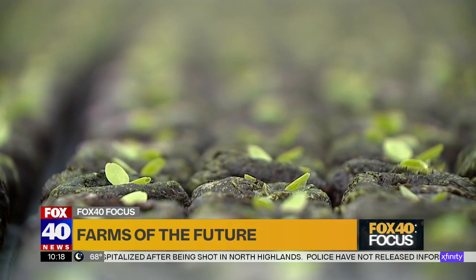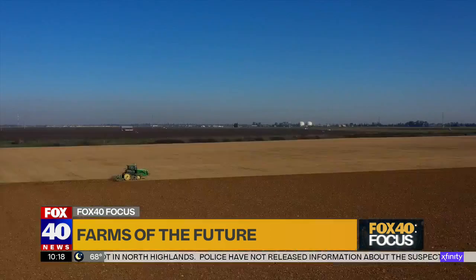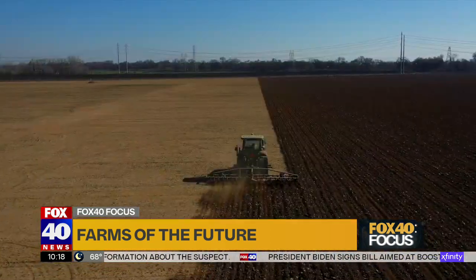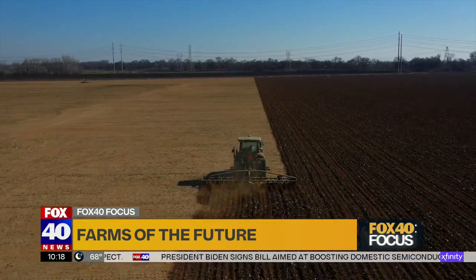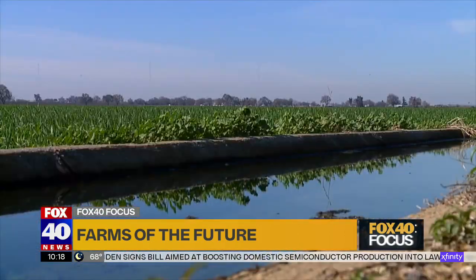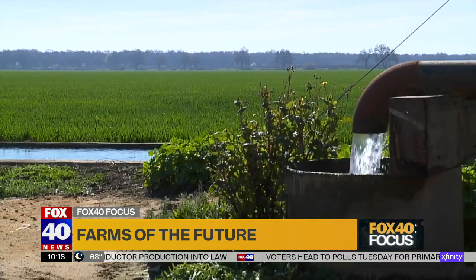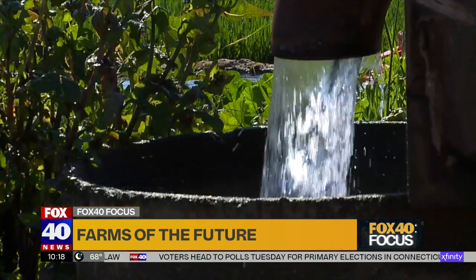Taylor says don't expect greenhouses to ever entirely replace outdoor farming. After all, the average person in America eats about 12 pounds of lettuce a year, and 85 to 95 percent of all lettuce in the U.S. is grown in California. So outdoor production remains a really important system, and even there, growers are learning how to do it much more effectively.